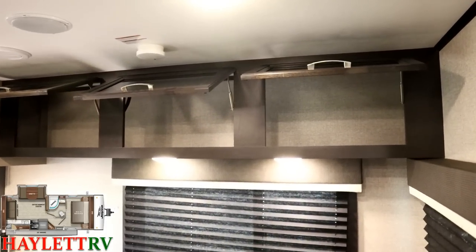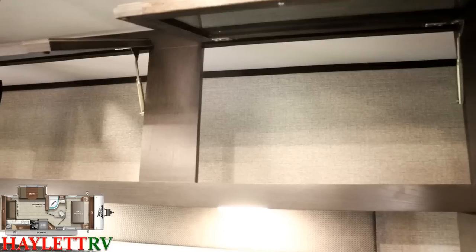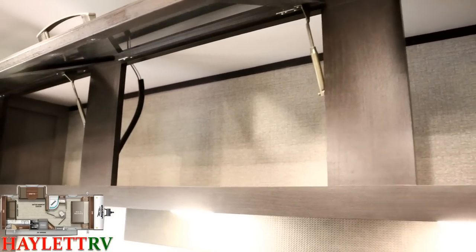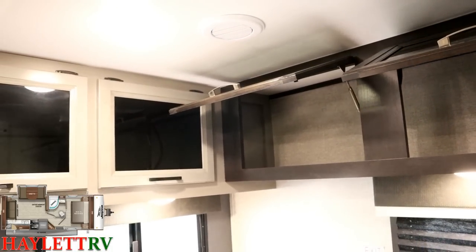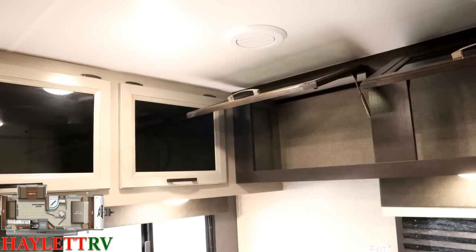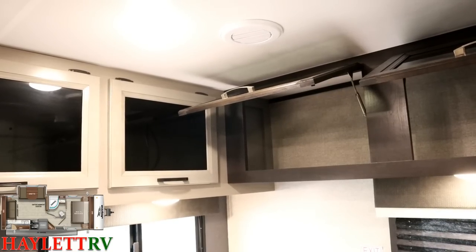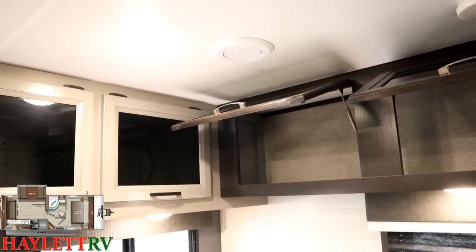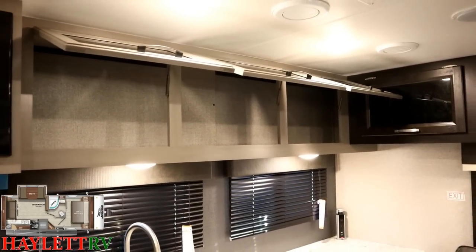The cabinetry is all pocket screwed. It's those little Jayco details like the metallic struts up there — they're a little bit nicer, they make it so you don't have to juggle everything open with your head, and they don't wear out. A plastic strut will last a long time, but with the metal stuff you just don't have to worry about it. And above the entire kitchen counter, you've got more overhead cabinet space.